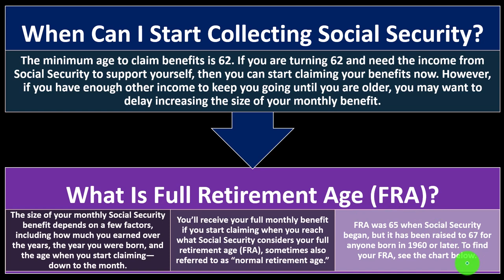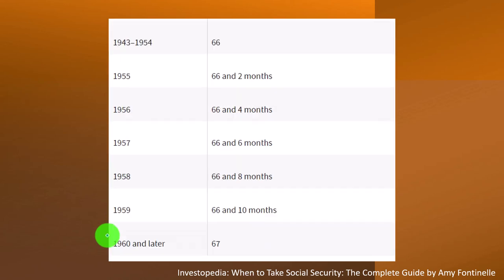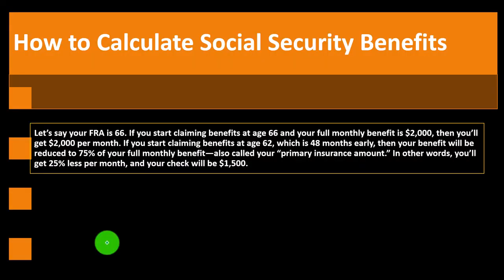To find your FRA, see the chart. Year of birth 1937 or earlier: FRA is 65. 1938: 65 and 2 months. 1939: 65 and 4 months. 1940: 65 and 6 months. 1941: 65 and 8 months. 1942: 65 and 10 months. 1943–1954: 66. 1955: 66 and 2 months. 1956: 66 and 4 months. Down to 1960 or later: 67.